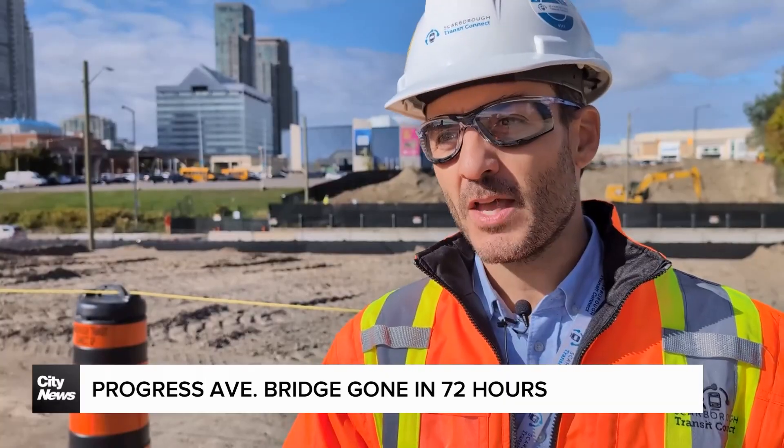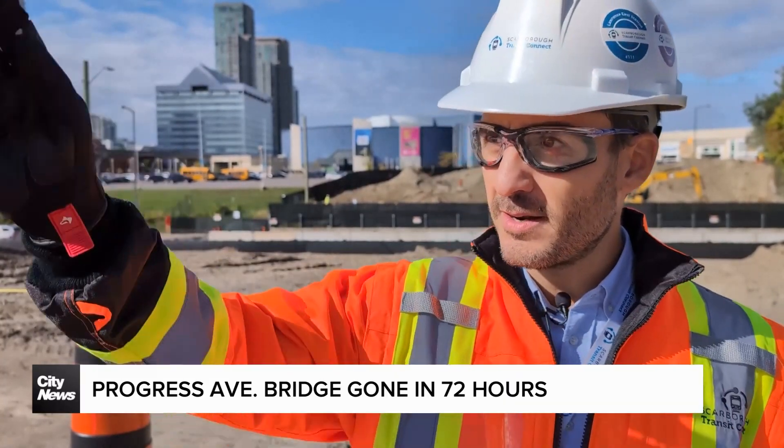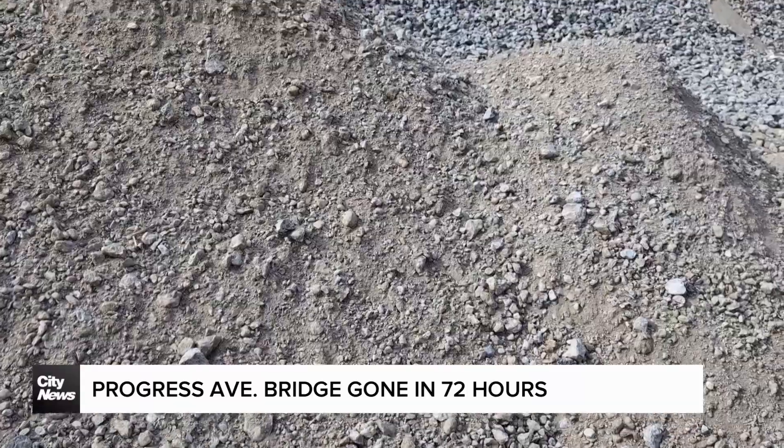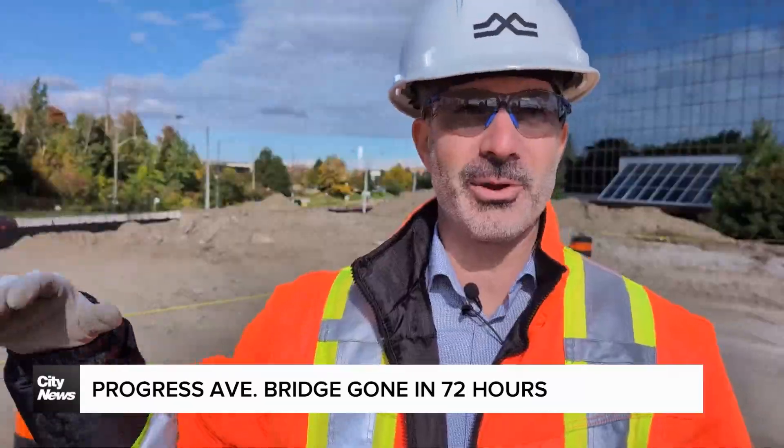After all the deck was down, all the loaders and the support equipment came and took out all that rubble and went to those piles. We actually had a fair number of residents come out to watch.